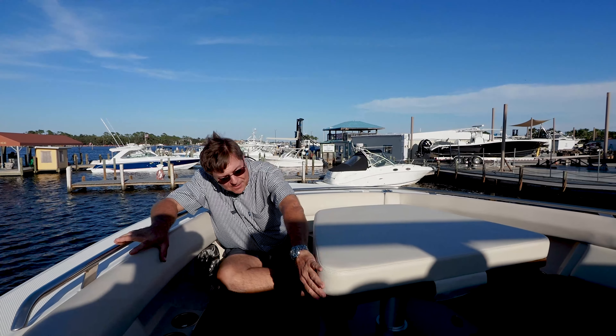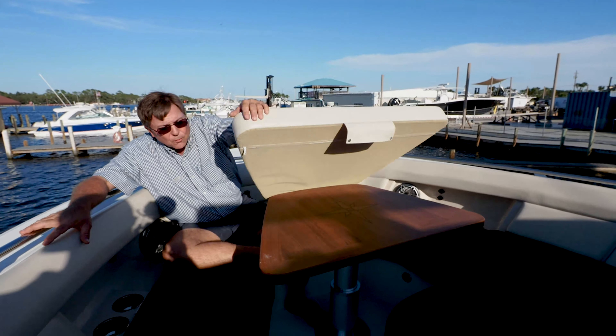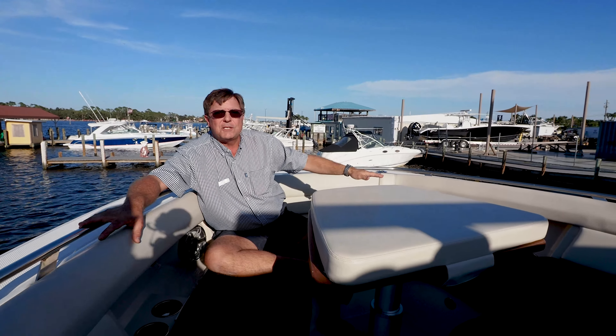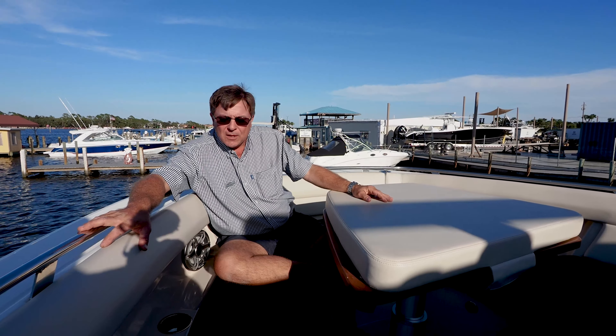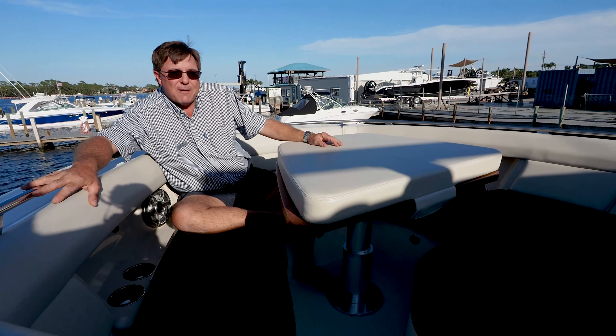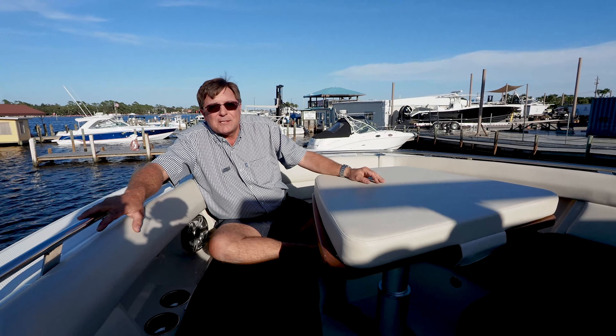Here in the bow, there's a beautiful teak table that raises and lowers electrically. Lowered, you get a huge sun pad from over there all the way around the bow of the boat. With it up, it's a great place to dine, sit, have a drink. There's also an optional bow shade to keep you out of the sun.